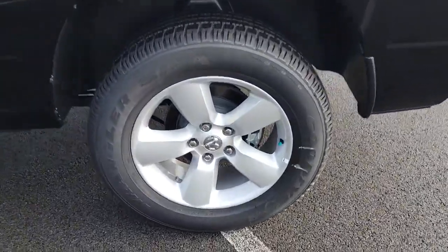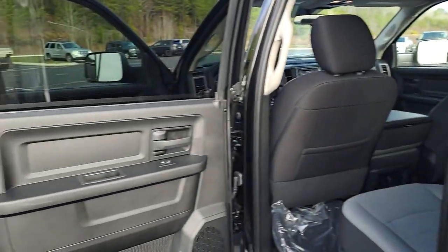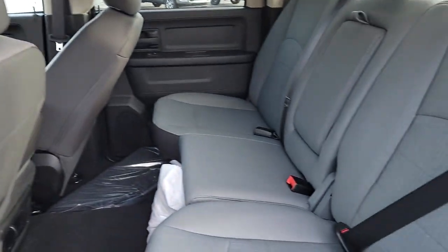Fog lamps, keyless start, leather-wrapped steering wheel, steering wheel audio controls, electronic stability control, Bluetooth connection. Don't do the job unless you can do it right — drive the truck that has the capability you need: the RAM 1500.